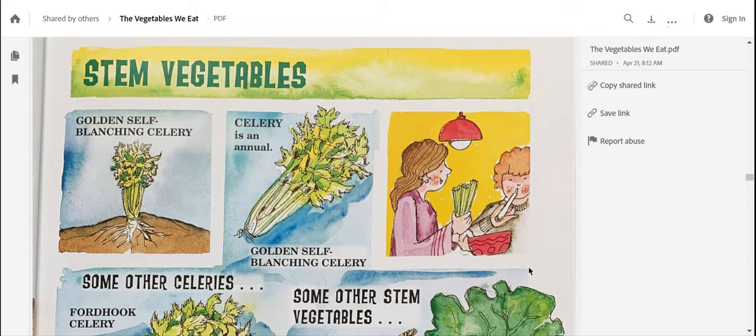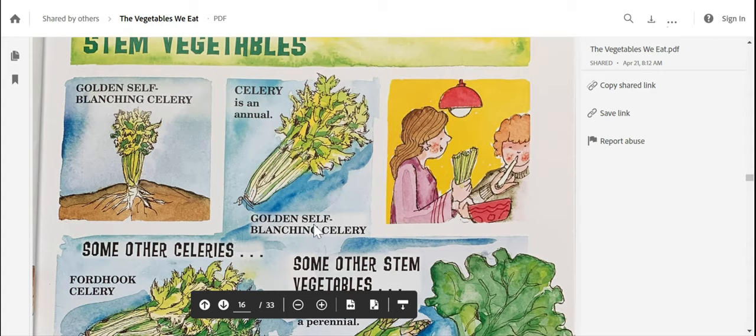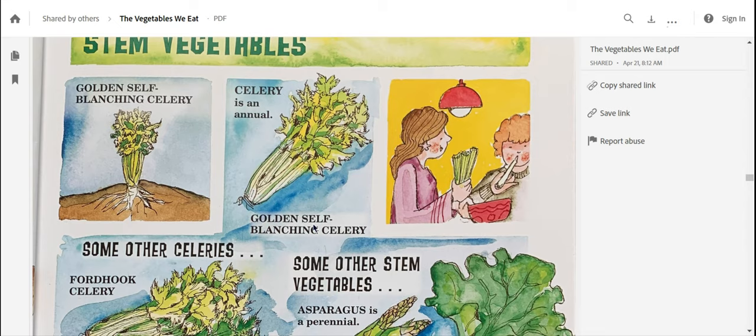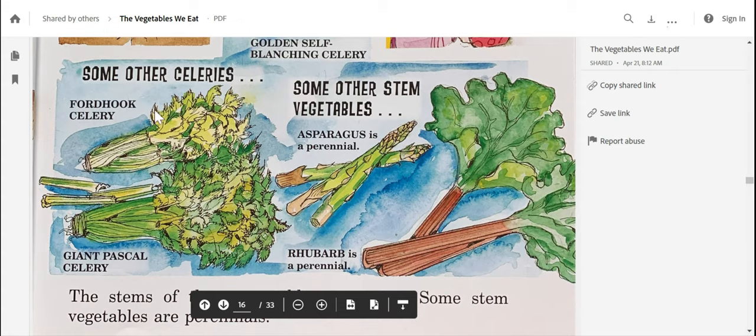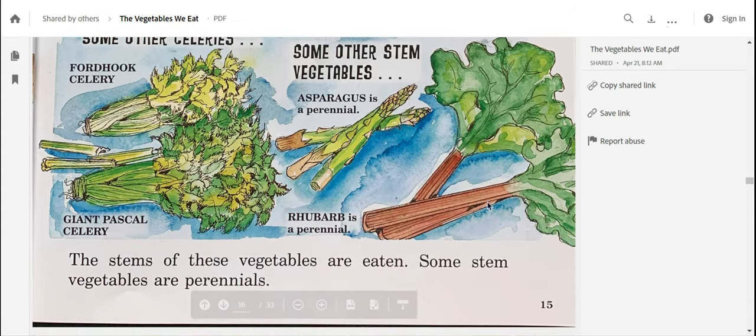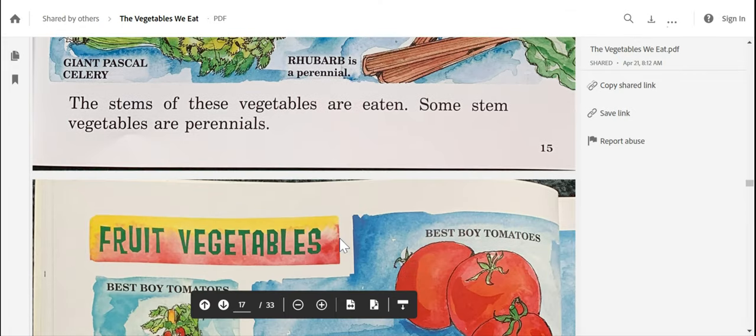The stem vegetables. Here's the golden self-blanching celery — this says celery is an annual. That means annual vegetables only grow one time: you plant them, and by the end of the season they're done, and you have to plant them again next season. I see asparagus and rhubarb are also perennials and they're stem vegetables, so that means they come back each year. The stems of these vegetables are eaten. Some stem vegetables are perennials.